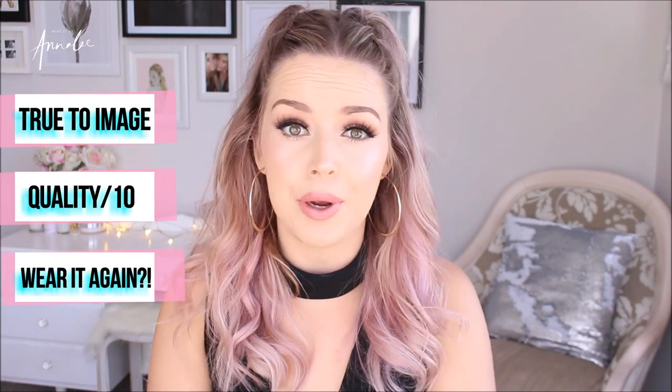One video that I really liked was done by Sarah Beetz. She did a try-on clothing haul as well, but she had a rating system where she rated it by if it looks like the photo, what the quality is like out of 10, and if you would wear it again. So this is just a random selection of dresses that I found and liked on eBay for around $10. Let's try them on and see how this goes.